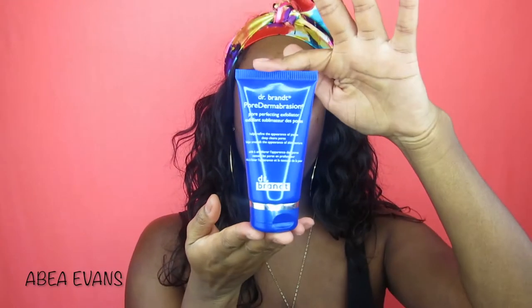Alright, so I already washed and moisturized my face. I went ahead and used the Dr. Bryant Pore Dermabrasion Cleanser right here. This actually came in, I think, the first or second box that I got. I really like this, and I went ahead and moisturized already as well.